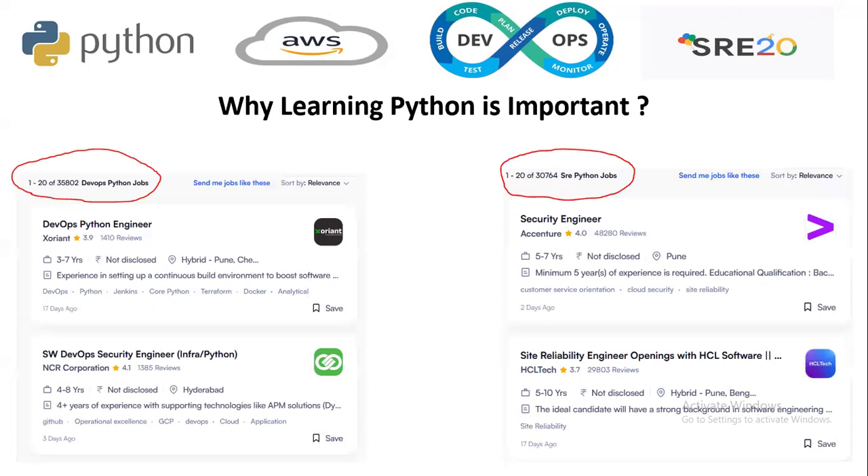Why do we need to learn Python? As you can see in many job portals like the Naukri website, there are multiple thousands of jobs available in Python. There are multiple posts like DevOps Python engineer, security engineer, software DevOps security engineer, site reliability engineer, Python developers and many more. So thousands of jobs are currently available in Python.